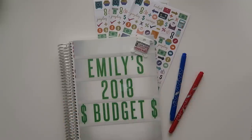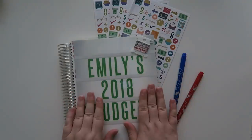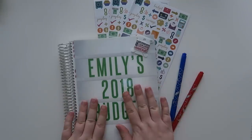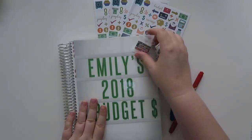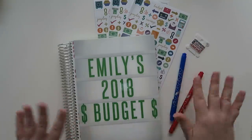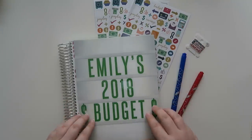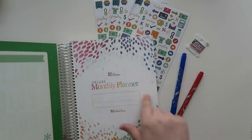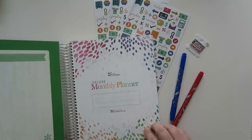Hello everybody, welcome back to my channel. Today we're going to be doing a budget for July 2018. Here is my budgeting book for those of you who may not have watched my channel before. My name is Emily and I use an Erin Condren monthly deluxe planner — I get it confused every time.